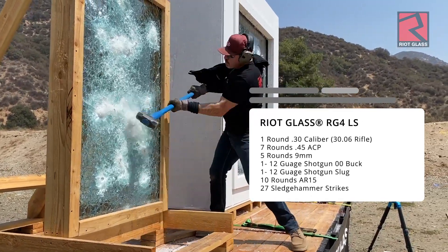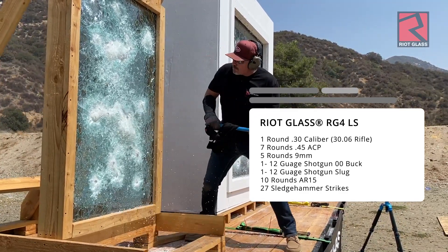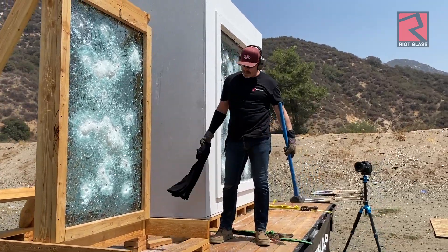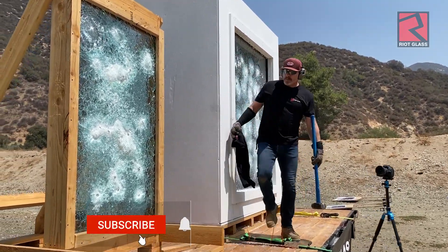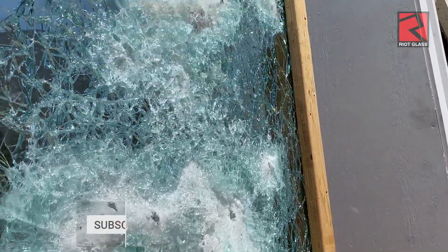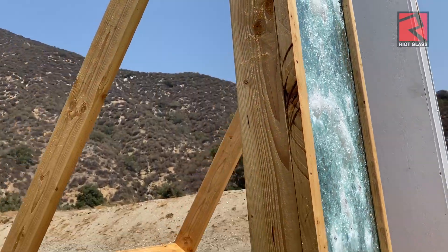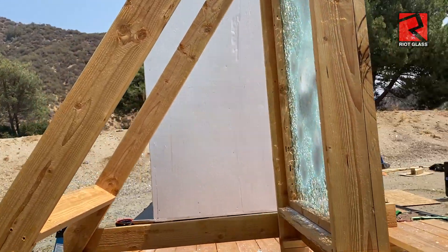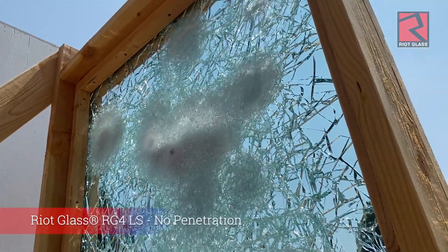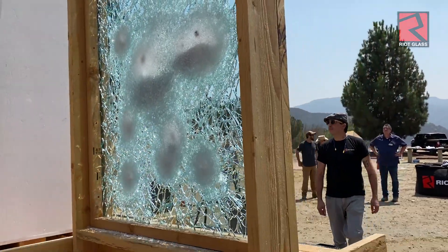This took way more than the specified UL 752 level 4 single round from a .30-06. It took all of these rounds and not one made it through. So if you really want to keep the bad guys and their bullets and their weapons out of your building, the RG-4LS is very popular. We also have a patented framing system that we can retrofit into virtually any building inexpensively and quickly — much more so than completely replacing your whole glazing system. So this may be something to consider.